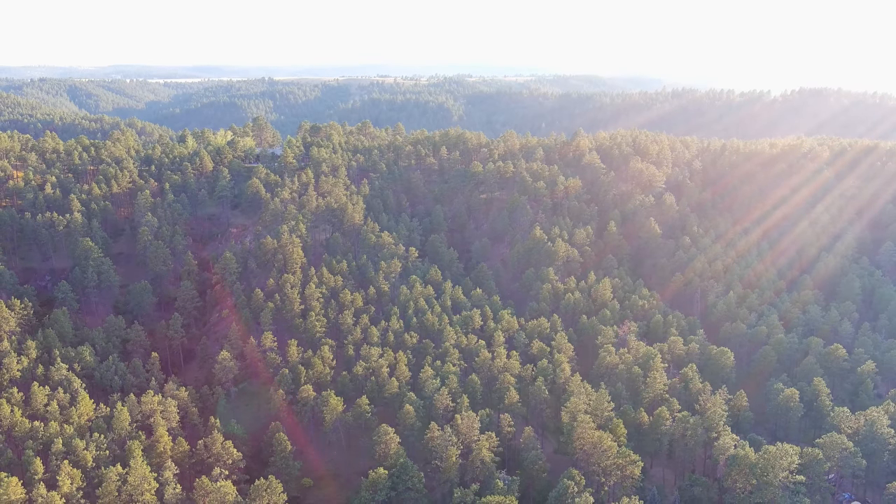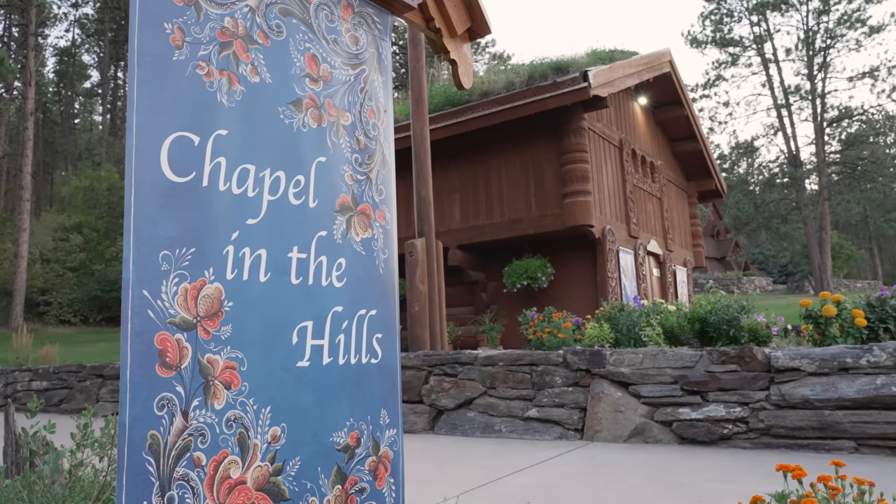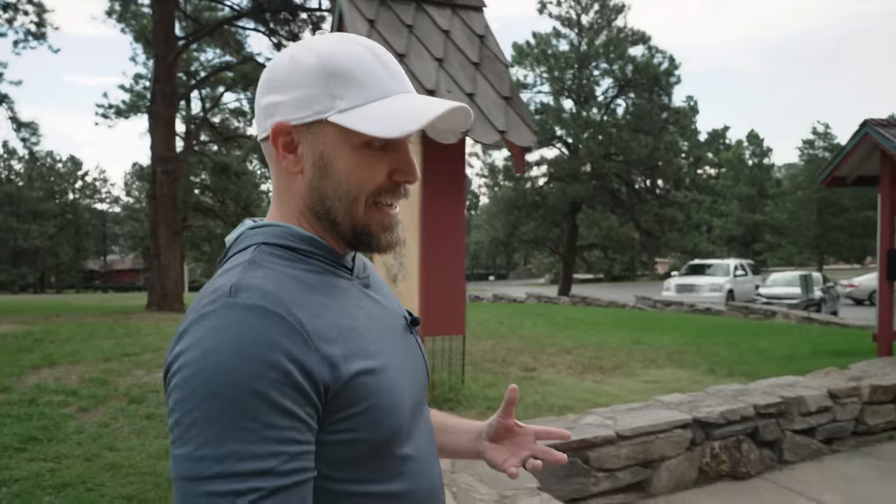Hey everybody, I'm Matt. Thanks for hanging out with me. Today I'm going somewhere that I have known about since I was a little kid. My grandparents took me here. I'm in the Black Hills of South Dakota and we're going to check out the Chapel in the Hills, which as I understand it is modeled after a millennium-old church in Norway. And I'm not letting you see it yet, but I can see it from here. It's insane. It's gorgeous.